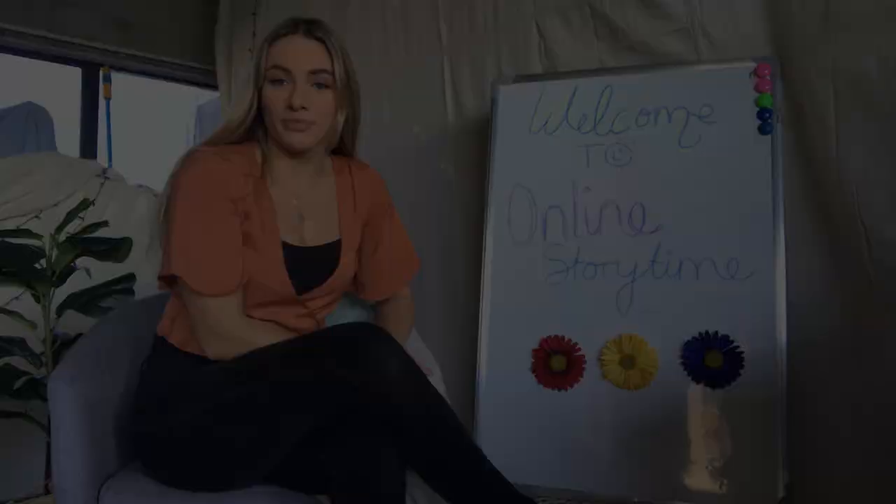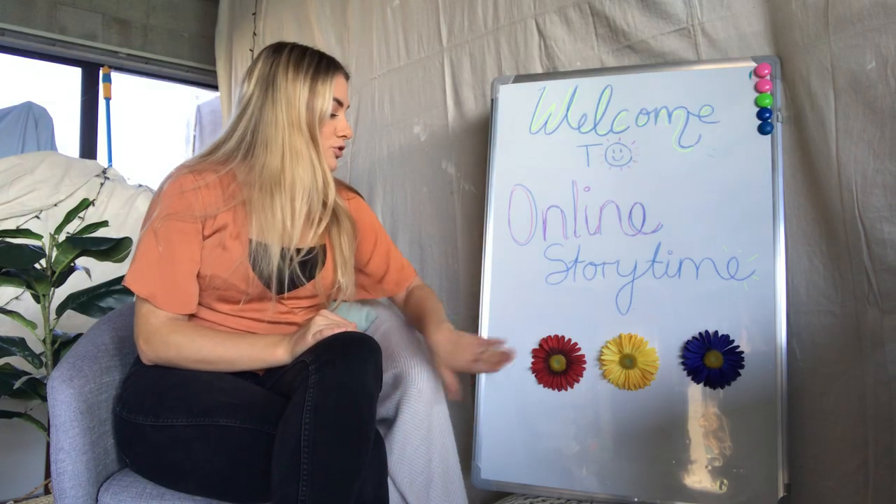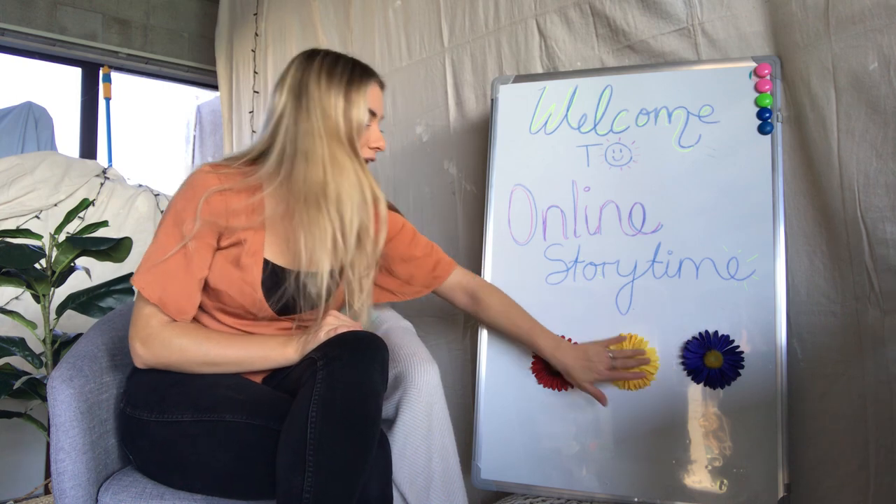Kia ora guys and welcome back to online story time! I found a couple of things just around the garage. We've also got our three primary colors here on our magnets. I don't have my shapes — I left them at preschool so I'll go collect them as soon as possible, and then we'll get back into our shapes. I want to print off some more so we can go over a range of shapes as well.